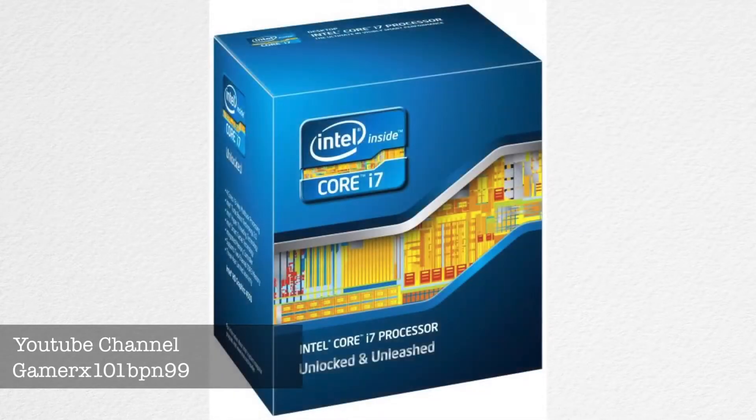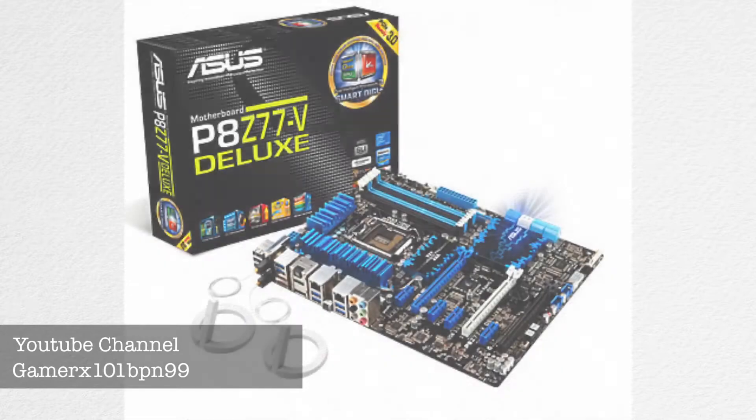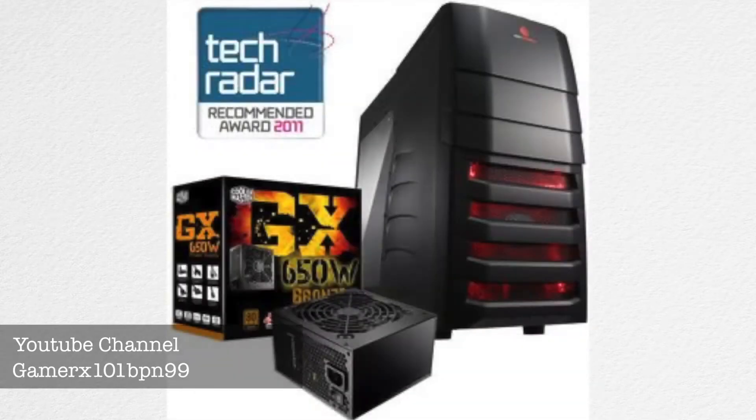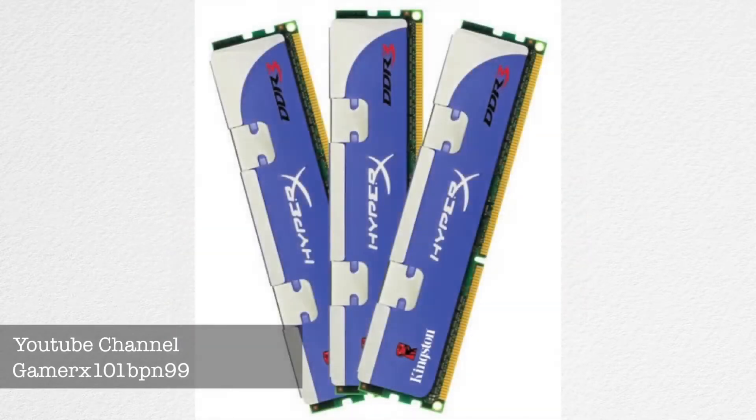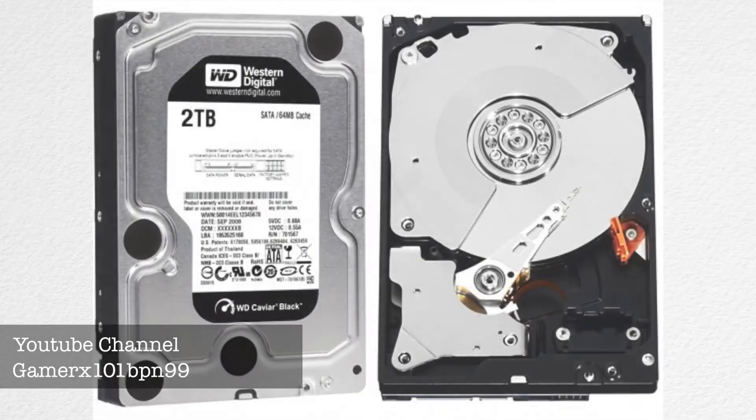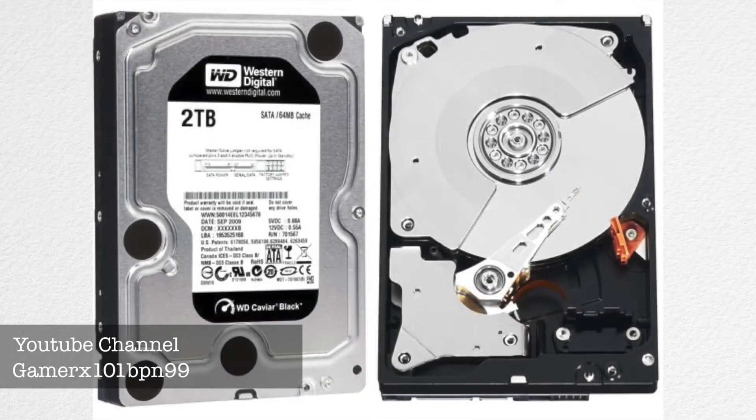So that's the complete hardware for my computer. Tomorrow I'm going to have a video showing it all. There will also be one DVD drive included for all my games. So on to the accessories.